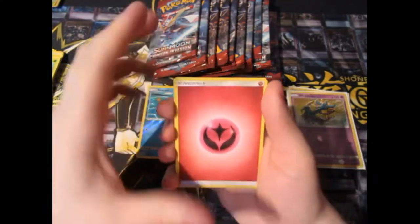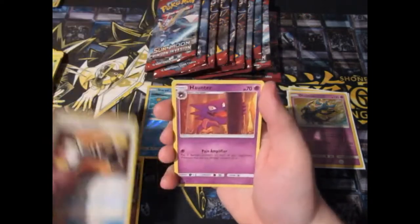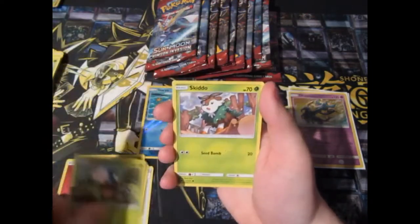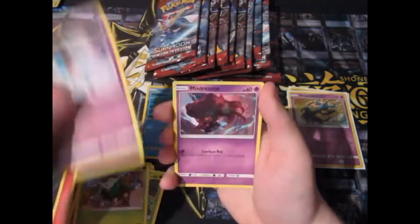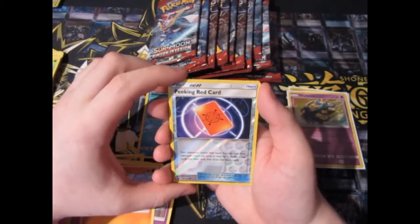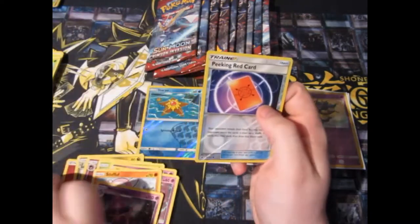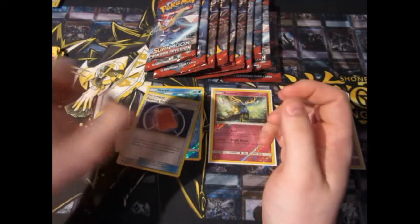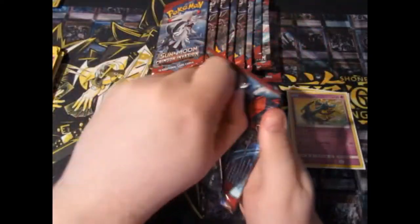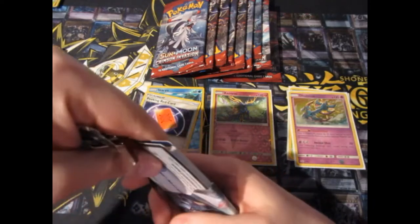Pack three: Fairy Energy, Hakamoto, Countercatcher, Haunter, Killer Blast, Skiddo, Chimchar, Mistreva, Stuffle, Reverse Foil Peeking Red Card, and a Mismagius. Not what I was hoping for — we still haven't got anything yet, which is a bit rubbish.